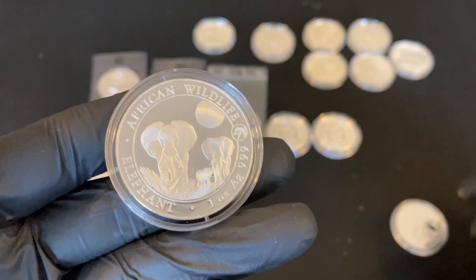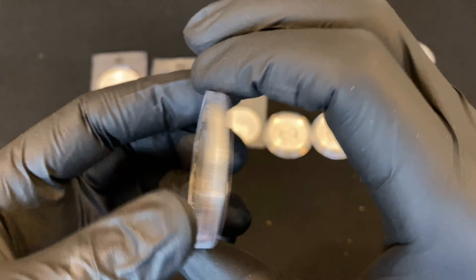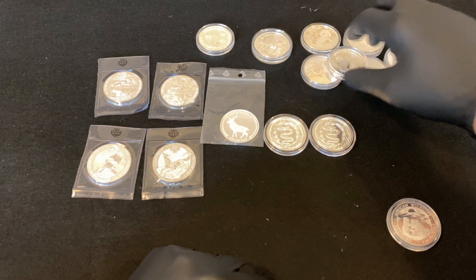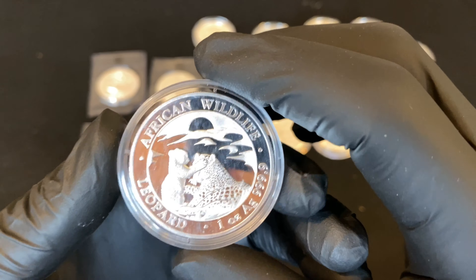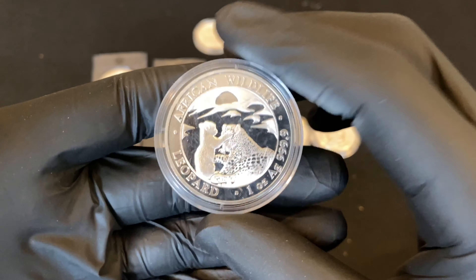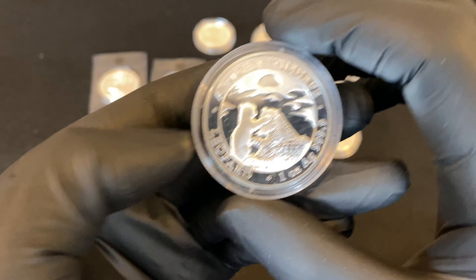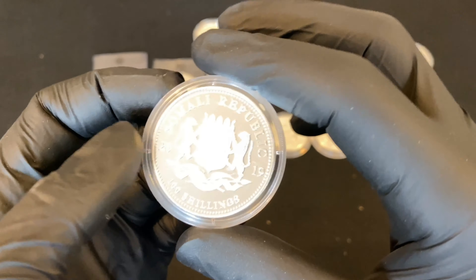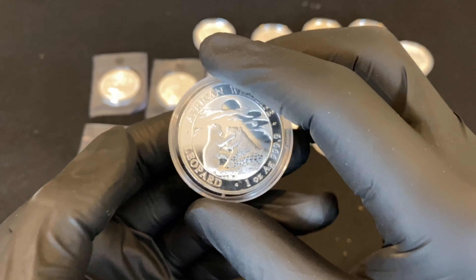Another Somalian Elephant from 2014 with a horse privy mark - two of these. I believe these are Somalian coins but minted by Germany - specifically by the Bavarian State Mint in Munich. And a Leopard from 2019, 100 Shillings.